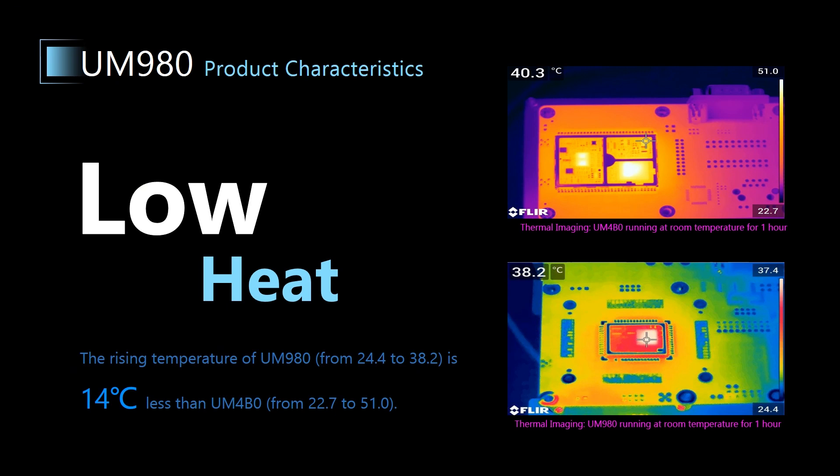So UM980 generates less heat, and its rising temperature is about 14 degrees less than UM4B0.